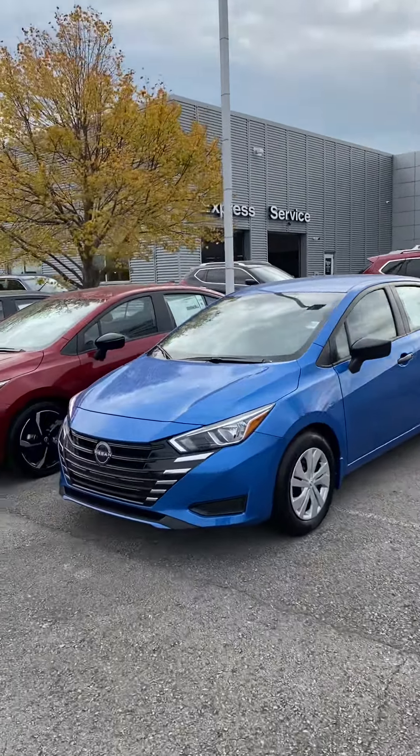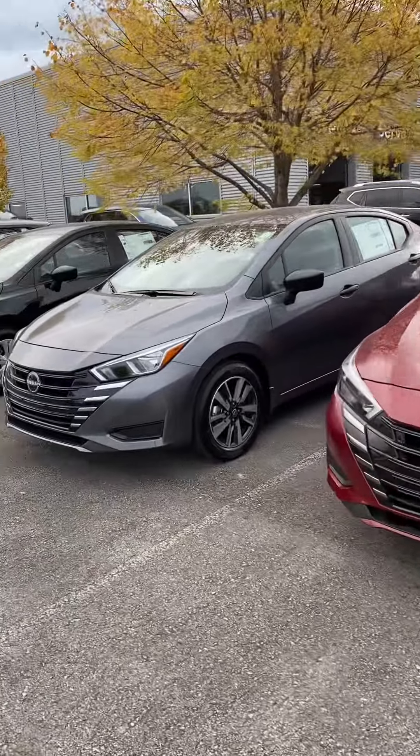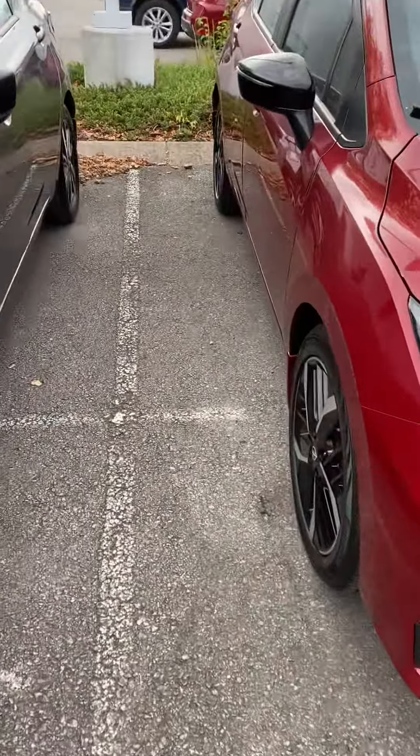Hi Beverly and David, John here at Victory Nissan. We received your request on the Versa. We have several here — let us know if you have any questions or if we can provide any information for you.